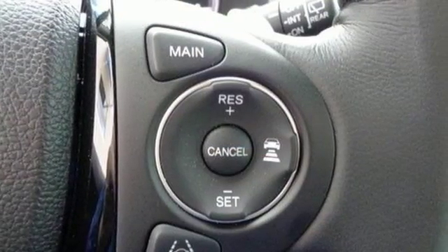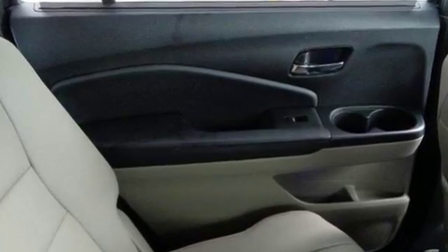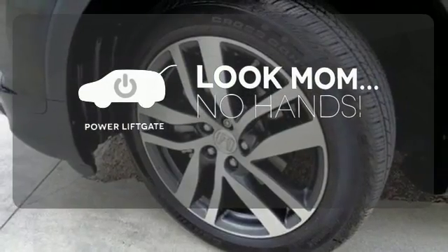Long trips are made easier and more enjoyable with the auxiliary audio input, Bluetooth, and color multi-information display. Enjoy the hands-off ease of rear door operation with the power liftgate.